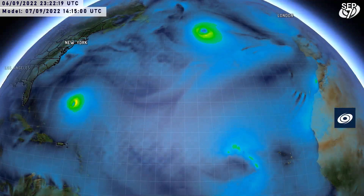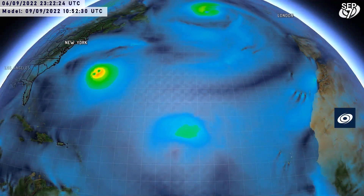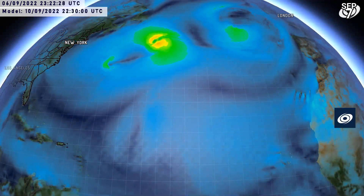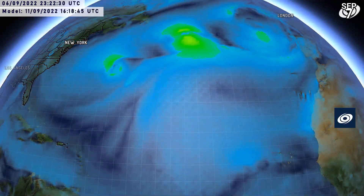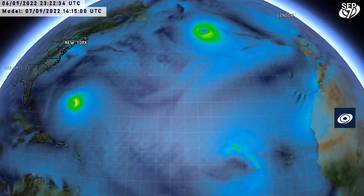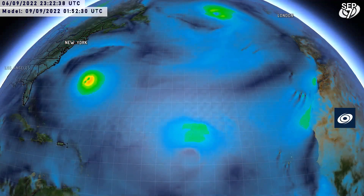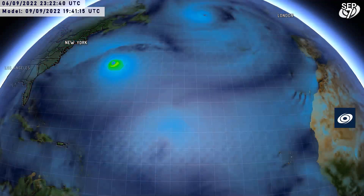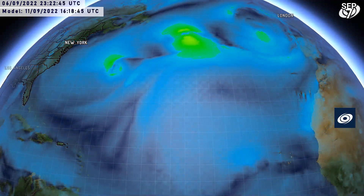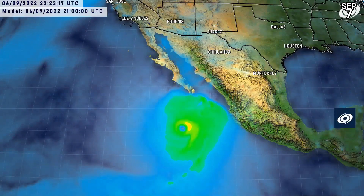This is the GFS over the next five days. You can see Earl becomes a substantial hurricane — the GFS peaks it as a 130 mile-an-hour Category 4 as it sways northeastwards. Danielle and Earl are there, and another system forms behind them, along with another system near Cape Verde. So there could potentially be five systems in the North Atlantic, although Danielle will easily be a remnant by then, and Earl pretty much too.